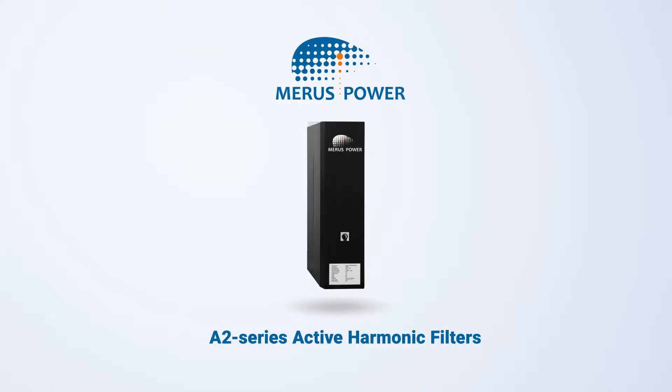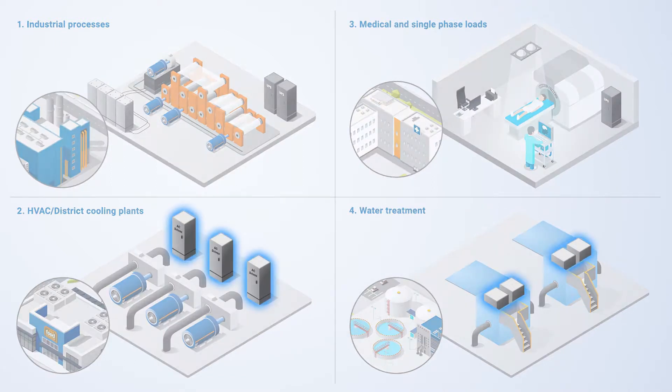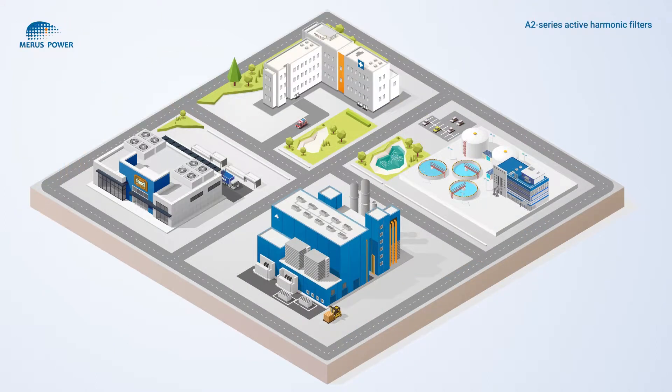Meris Power A2 series active harmonic filters — the next generation of active harmonic filtering solutions. Use of nonlinear loads is constantly rising in the infrastructure of modern commercial and industrial buildings and hospitals. Examples of nonlinear loads are AC and DC drives, UPS systems, hospital equipment, computers, lighting, and printers.